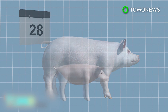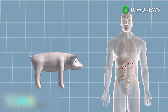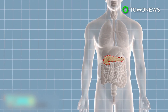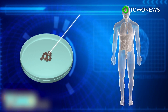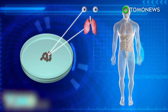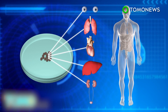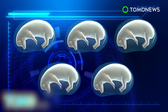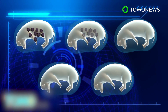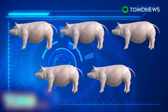The human-pig embryo, known as a chimera, is then implanted into a sow and allowed to develop for 28 days, after which the pregnancy is terminated and tissue is removed for analysis. The chimera would develop into a normal pig but one with a human pancreas ready to be harvested for transplant. Human induced pluripotent stem cells are adult cells reprogrammed into stem cells that can develop into any tissue in the human body, including corneas, lungs, hearts, livers, and kidneys.